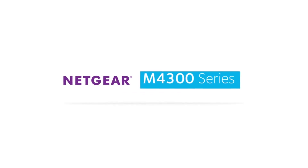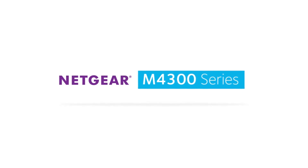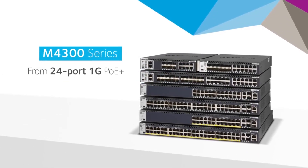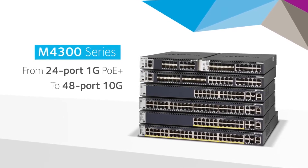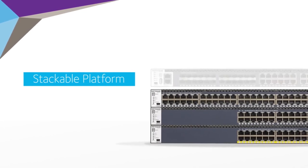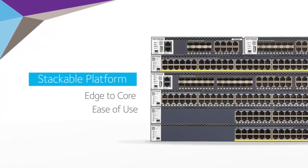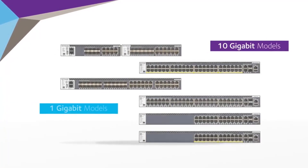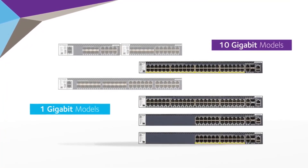Introducing the Netgear ProSafe M4300 Intelligent Edge Series. Scaling from 24-port 1GB full power PoE Plus to 48-port 10GB, the M4300 Managed Switch Series is the world's first stackable platform, offering edge-to-core stacking with unrivaled ease of use. 10GB models can seamlessly stack with 1GB models using any 10GB port.